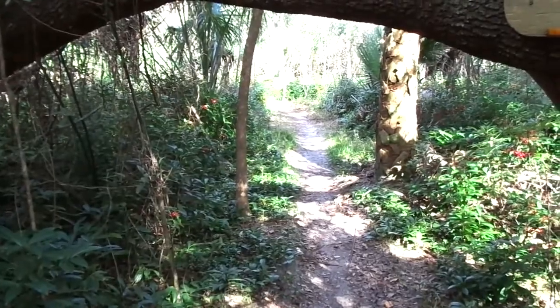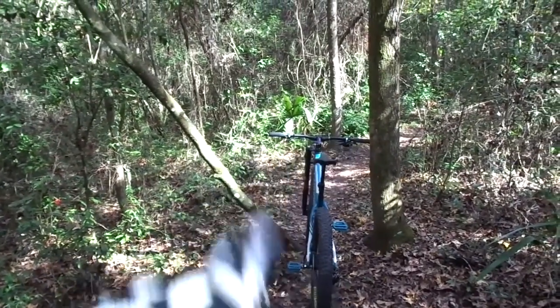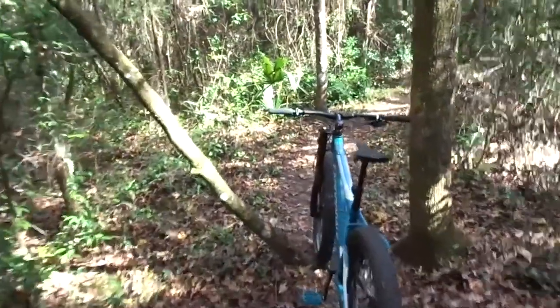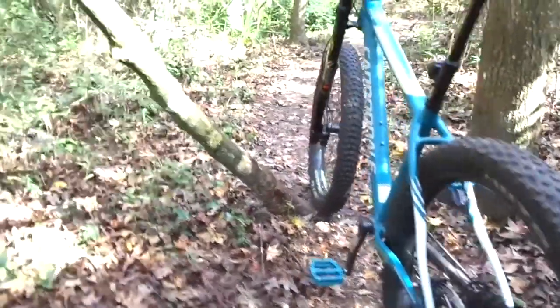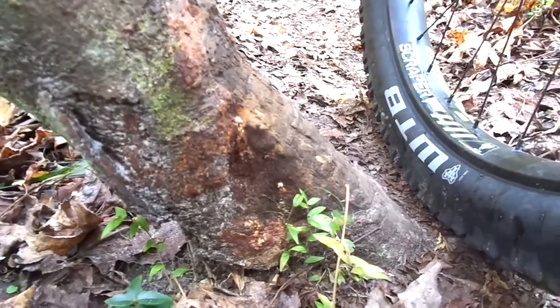I'm sure you did. A lot of this trail has sections like this, and you can see you've got to thread the needle between the trees. That's not so bad because you have a lot of room. The problem is if you drag your pedal, you can see how much room you don't have. So you've got to really be careful. And if you look real close, you can see where a lot of people have cracked this tree with their pedals.